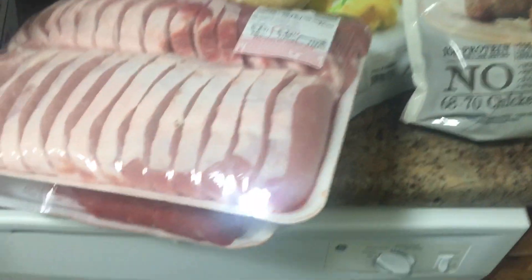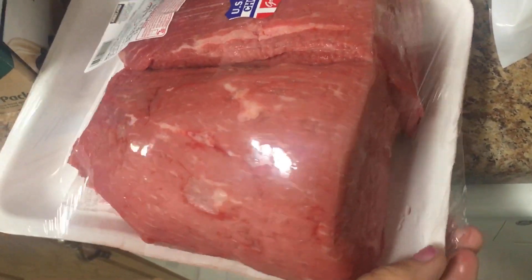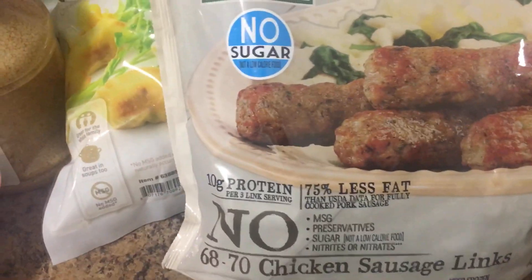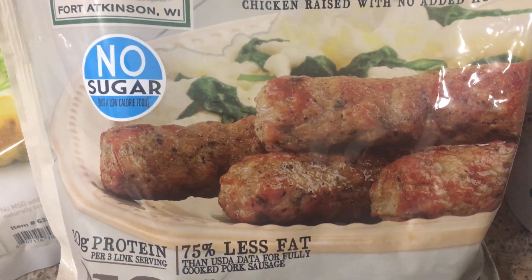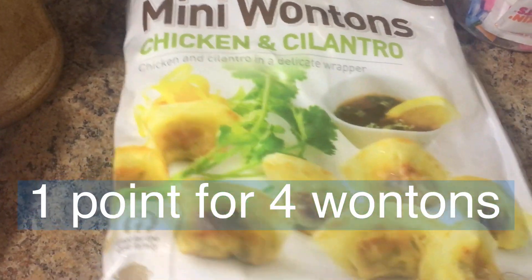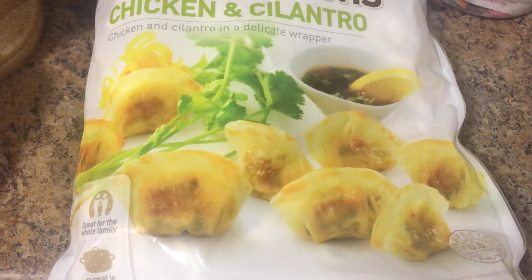Today I have a little Costco haul. I got some boneless pork chops — about four points for three ounces. Another meat was an eye of round, which is very lean beef; I'll make that for dinner. I also got Jones's fully cooked chicken sausages — only one point for three sausage links, which is a very good point value. Then I have fully cooked mini wontons, chicken and cilantro, which are really good in chicken broth like a wonton soup with some green onion, or browned in a pan with soy sauce.